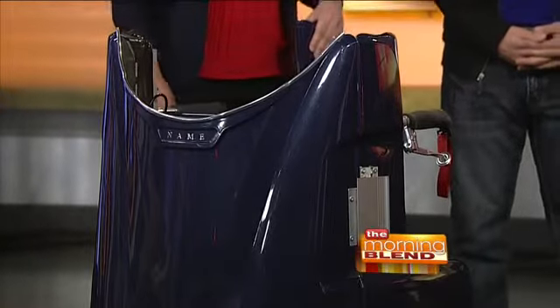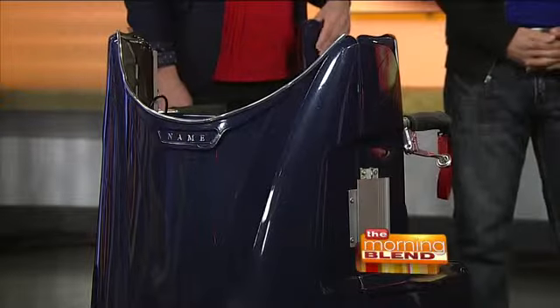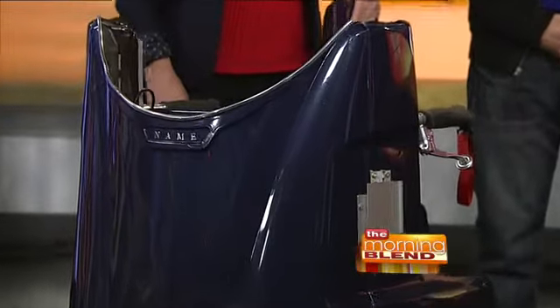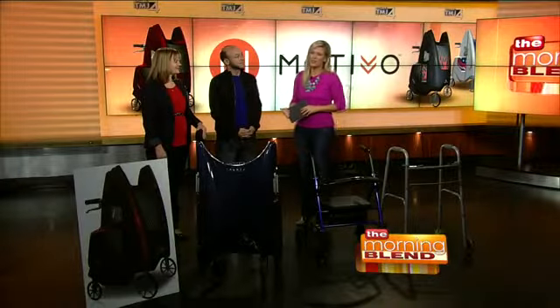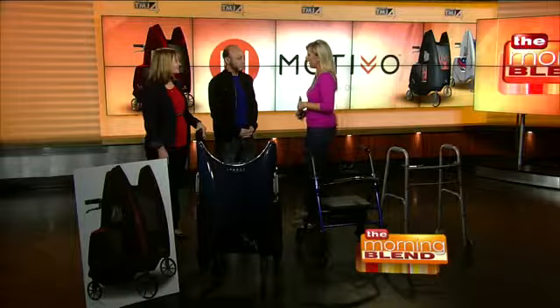Looking at the new aerospace-inspired walker called the Motivo Tour. It allows you to get close to everyday tasks and offers a chance to add a little personal style as well. I'm here with the creators of the Motivo Tour — Jennifer Harris and Jeremy Canopo. Thanks for being here, you guys.